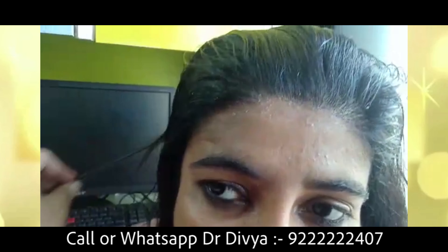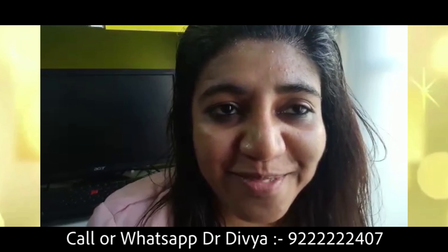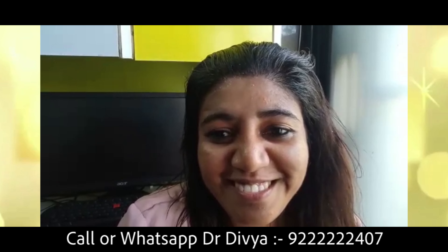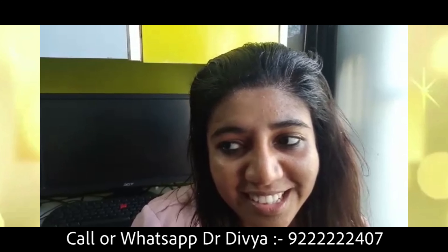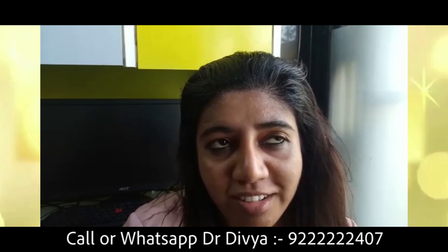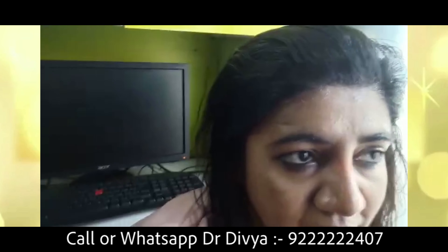After three months, the growth starts after the grafted hairs fall. Hair grafts start growing and you can see the new grafts coming in. It takes about one year in total for complete thickening and 100% results. But it's very good and not painful at all, and the result is quite nice compared to other clinics.